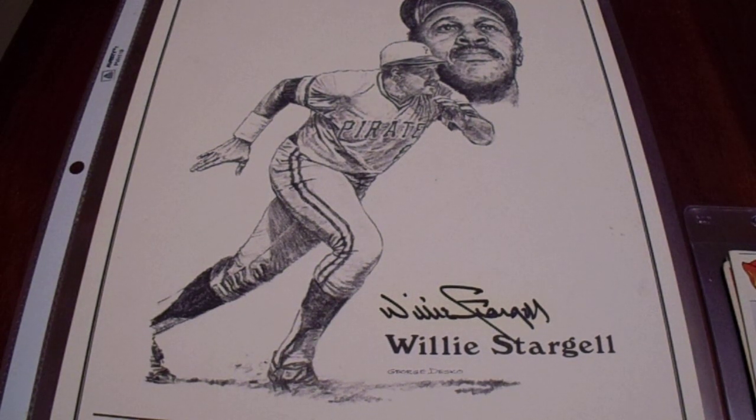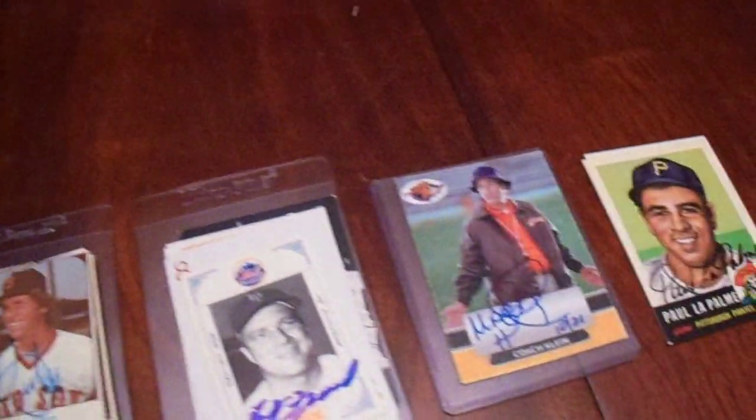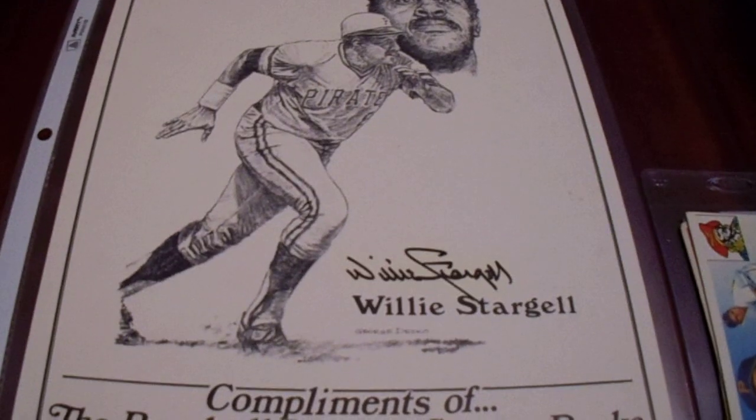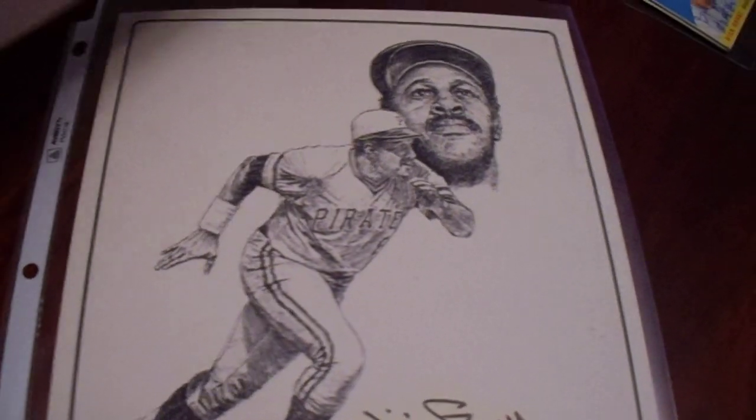This video will show you all the other stuff, which is one autographed photo and a whole bunch of cards. Oh yes, this is a loaded video as well. This was the only other item that I purchased on eBay.